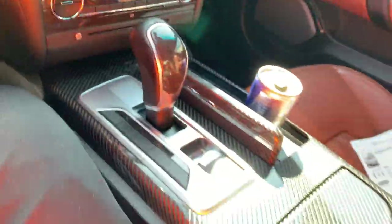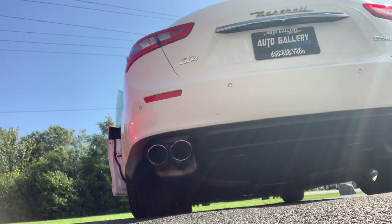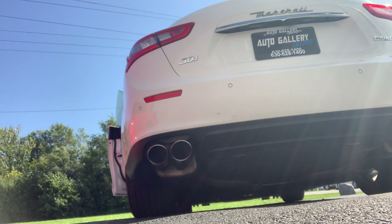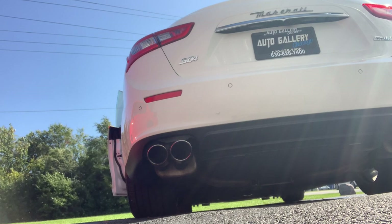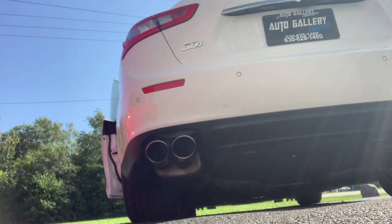You guys want to hear this thing? We're about to hear this thing. Now we're going to drive this Ghibli — all-wheel drive with the 3.0 V6 twin turbo, 404 horsepower, 406 pound-feet of torque. You got the power adjusting steering wheel. Here we go — first driving impressions.